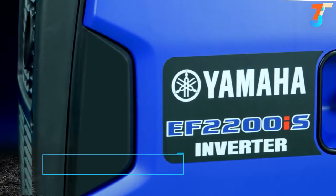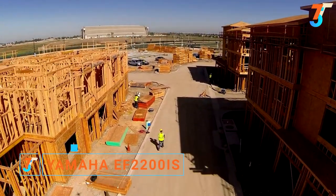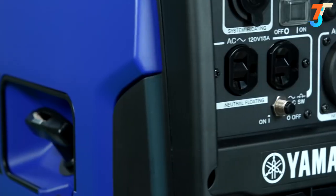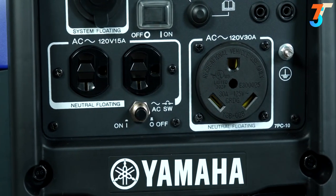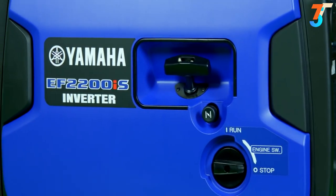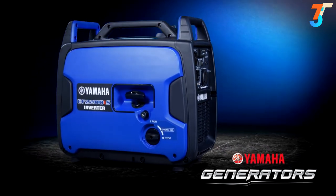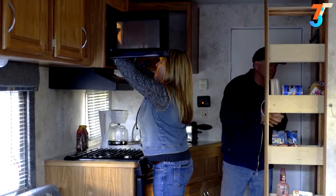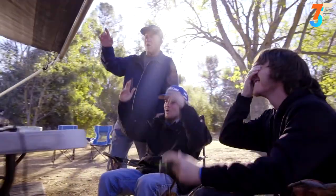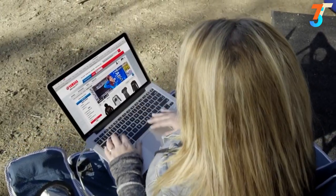Introducing the Yamaha EF2200IS — the perfect solution for RV, construction, home backup, tailgating, or anywhere you need portable power. Offering a class-leading combination of superior power output with world-class reliability. A powerful Yamaha engine enables it to deliver high power output to run higher-demand devices with ease. The 'I' in the name stands for inverter, which means it generates clean power to safely operate today's sensitive electronics. And Yamaha Quiet Technology means low noise operation.